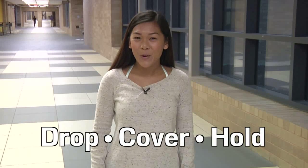Earthquakes in Kansas? They're a part of our new reality. And in the Wichita Public Schools, we know that by being prepared, we can keep our students and staff safe. Remember this phrase: drop, cover, and hold.